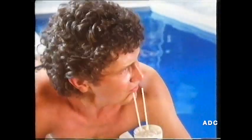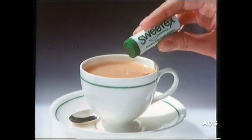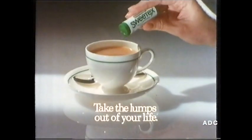Is your life full of little lumps? Take Sweet Texan. As a little part of your calorie controlled diet, it gives you all the sweetness you want with none of the calories. Take Sweet Texan. Take the lumps out of your life.